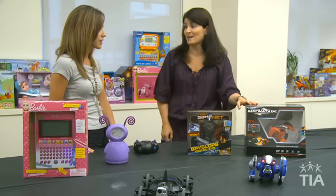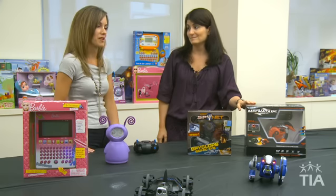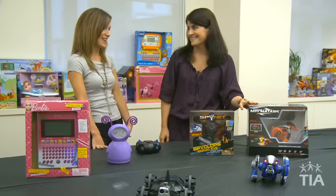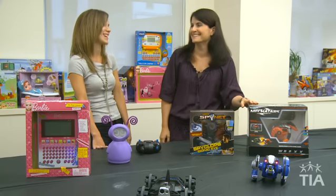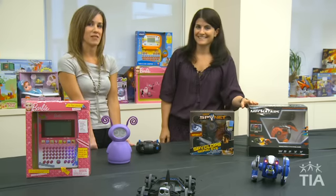It's so complex, but at a great price point for all that's involved — boys are going to absolutely love this. Well, thank you so much Adrienne — I want to take all these toys home! Thanks so much for all your toy trends and information. Please check toyinfo.org.